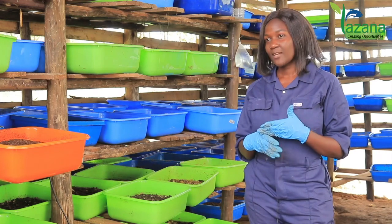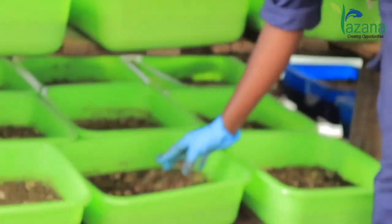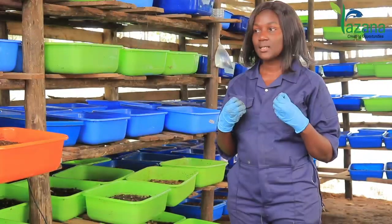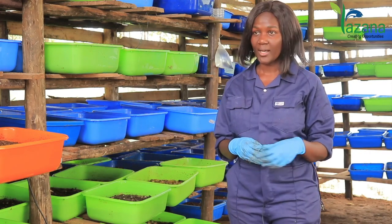Aside from the larvae, the waste also creates frass. Frass is an organic fertilizer. We use this frass in our gardens — we have a maize garden — and it has, naturally, good ammonia, nitrogen, phosphorus, and potassium for our gardens.